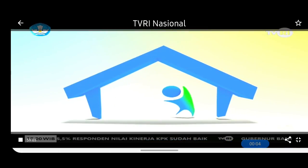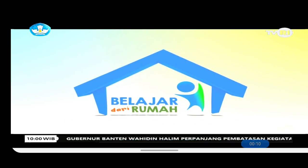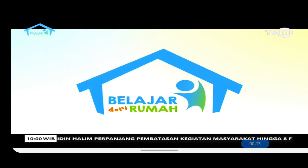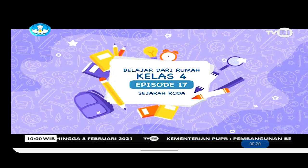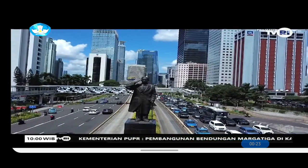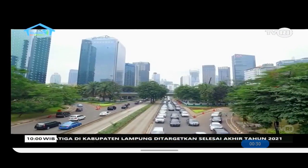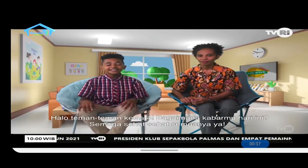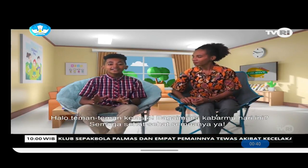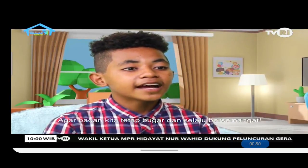Welcome! Hello friends in class 4, how are you doing? I hope you all are healthy. Don't forget to prepare yourself before your activities — you can relax a little bit first. Stay healthy and happy!